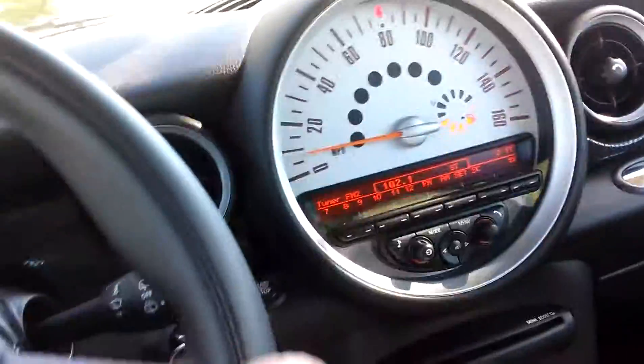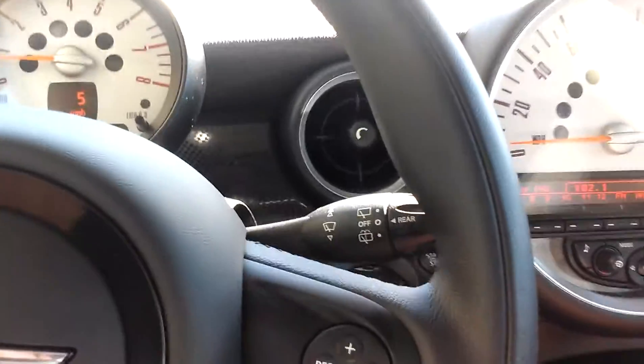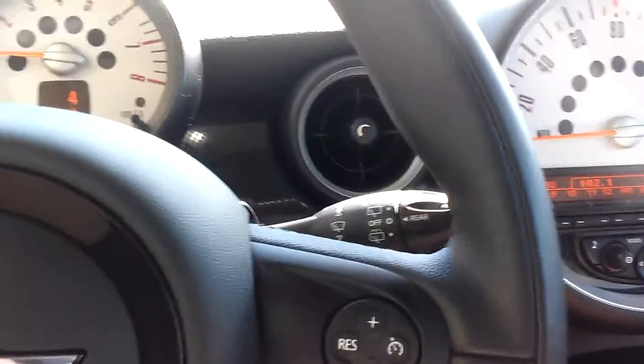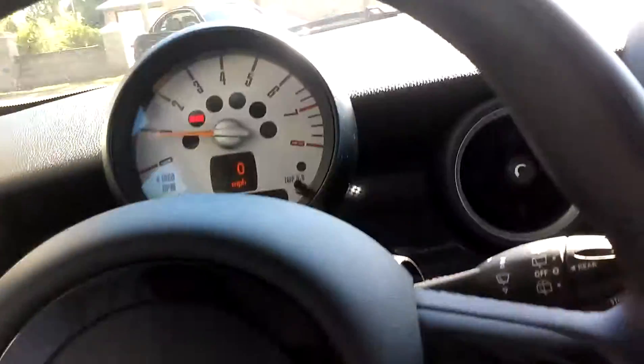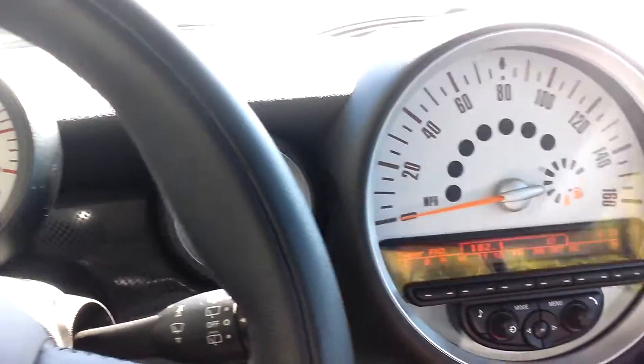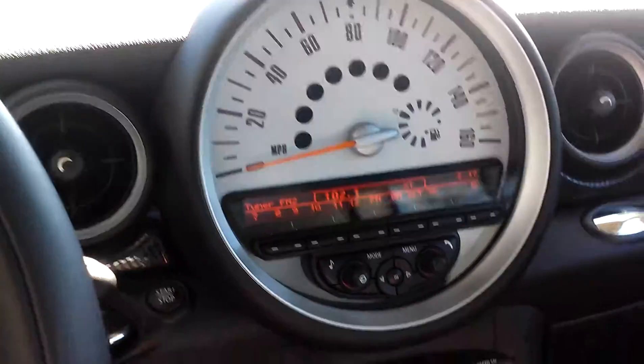Still have the remainder of the factory warranty, which is a four-year, 50,000-mile bumper to bumper. German engine — BMW makes the Mini Cooper. Quality vehicle, as you probably know. Come see me, my name is DJ, my number is 850-420-5090.